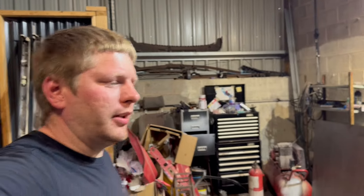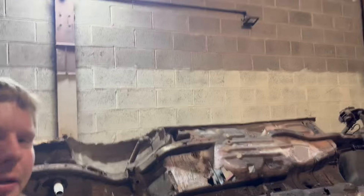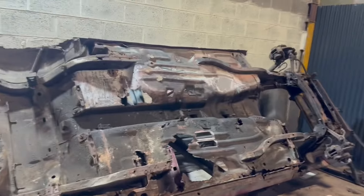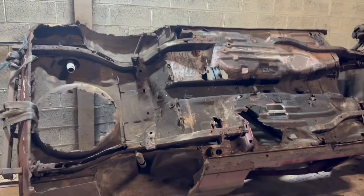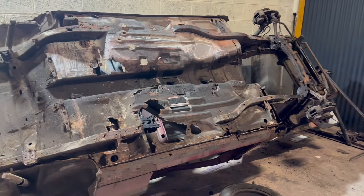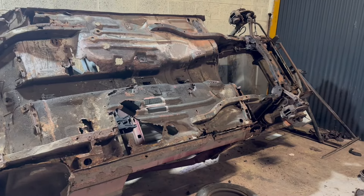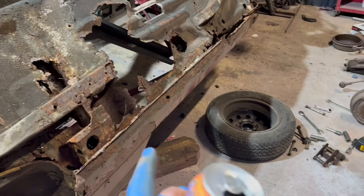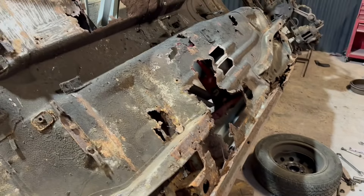Just a quick update — as you can see, Rusty hasn't been scrapped, she is still here. Just a quick reminder of how much rot this old girl actually has — it's a serious amount of rot. I've not given up; I've actually just managed to find some genuine Ford out-of-sales parts.